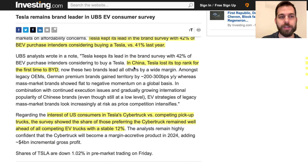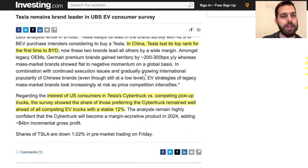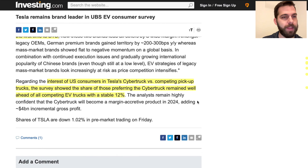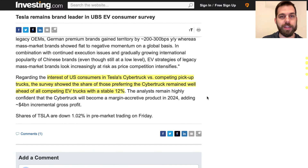In China, BYD apparently moved above Tesla in the UBS ranking — though the survey was likely conducted before Tesla's recent price cuts, which have significantly boosted demand. Among U.S. consumers, the Cybertruck remains well ahead of any competing EV truck, with stable 12 percent interest according to the survey.